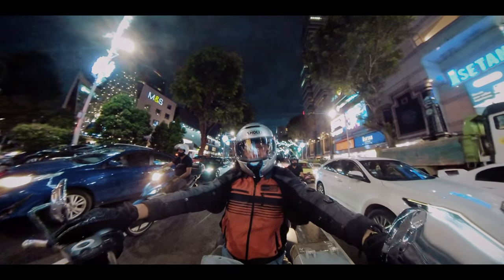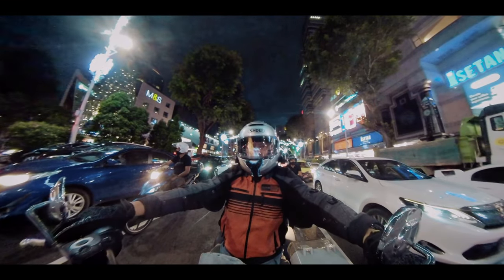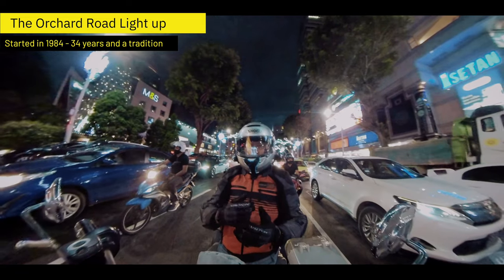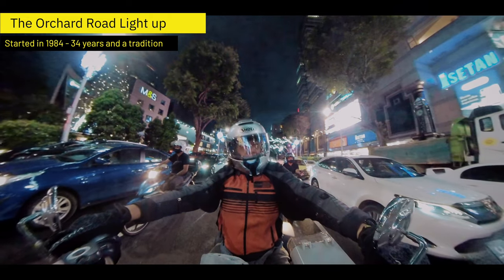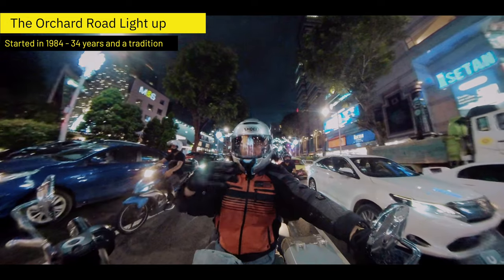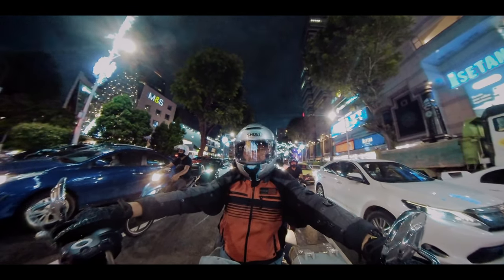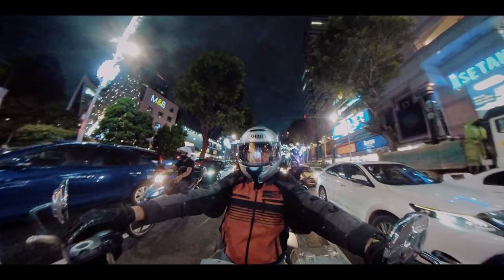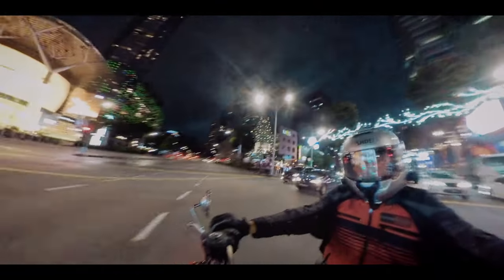I wish I had a drone, but Orchard Road is a no-fly zone unfortunately. It's always been a very big hit. Before the pandemic, what happens is they close up this entire road — all the DJs on the sides — and they have a big party. All cars are not allowed on this road for that one particular day, New Year's Eve included, so everybody has a big party.